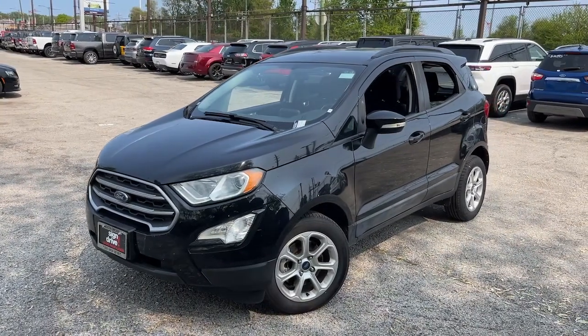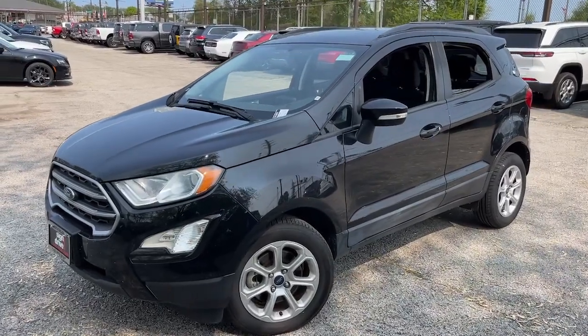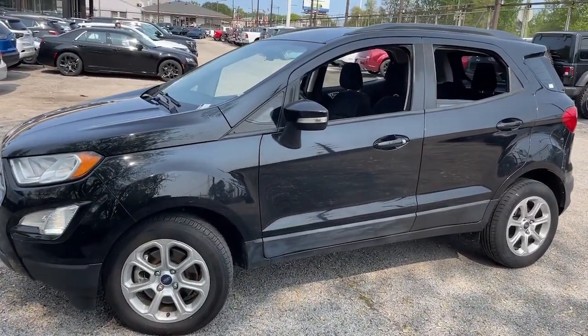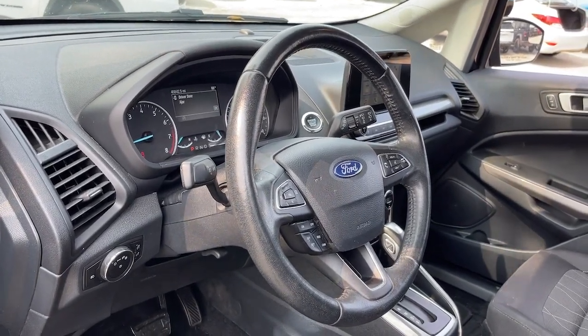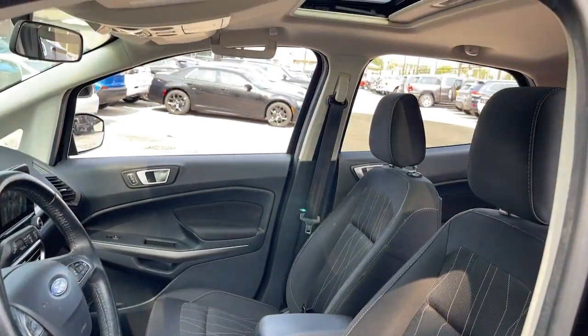Get into the 2018 Ford EcoSport. With less than 50,000 miles on the odometer, this vehicle provides excellent value. Take advantage of the versatility, convenience, and generous cargo space of this EcoSport. This capable crossover is ready to help you navigate every twist and turn of the road with confidence and style.